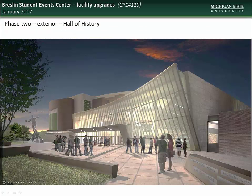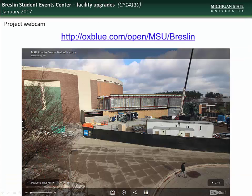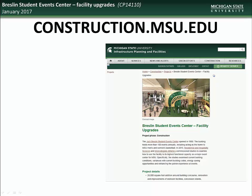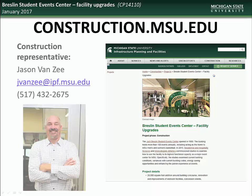Here you see an artist rendering of the Hall of History plaza, which will include the relocated Magic Johnson statue. For those of you who would like to follow the progress of construction on this project, please check out the live webcam site at the address on the screen. If you would like further information about this or any other project, visit the construction.msu.edu webpage. There you will find links to all current and past projects. Specific questions regarding the Breslin Center Facility Upgrades project can be directed to the construction representative, Jason Van Zee.